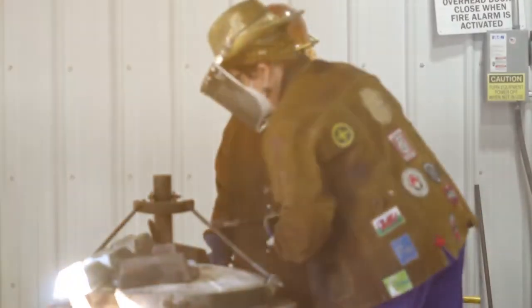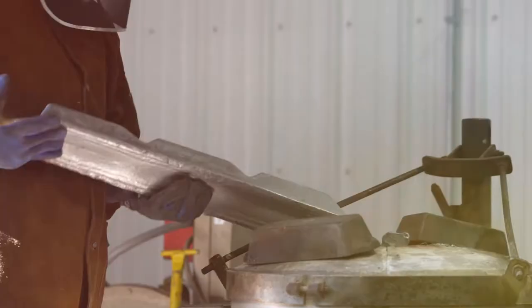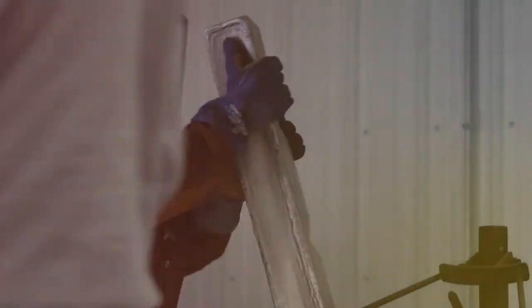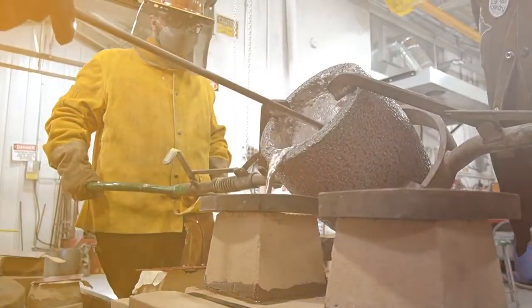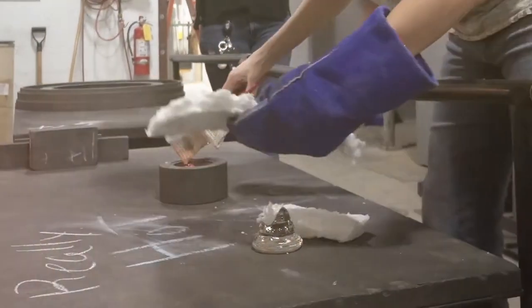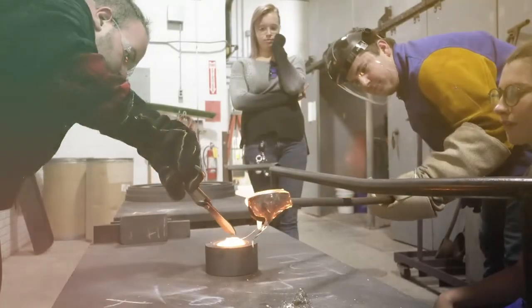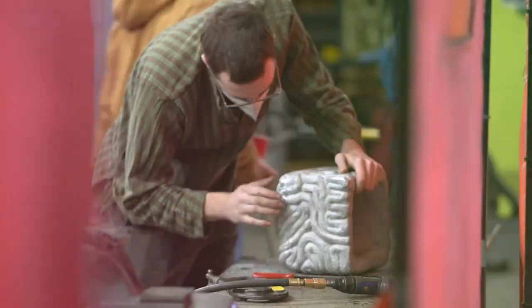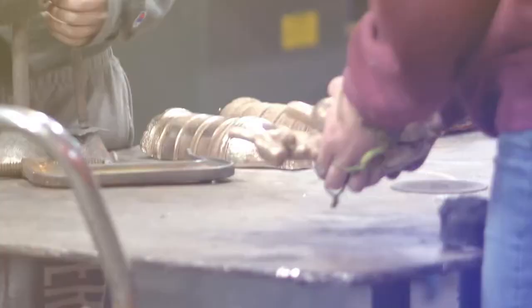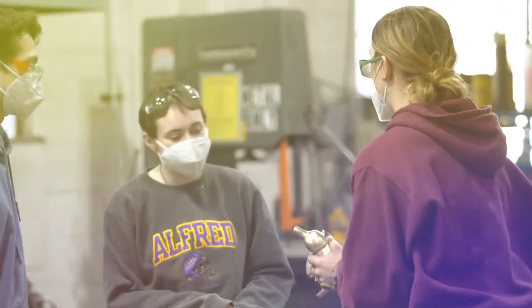The National Casting Centre is a melting pot of activity and comprises two comprehensive facilities, one specialising in metal casting and the other in glass casting. Courses are taught extensively in both areas from sophomore through to graduate level. Students participate in national and international conferences and exhibitions.